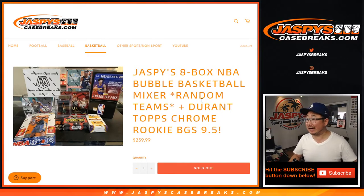Hi everyone, Joe for Jaspi's Casebreaks.com. This is a quick little recap video for Jaspi's 8-box NBA Bubble Basketball Mixer.